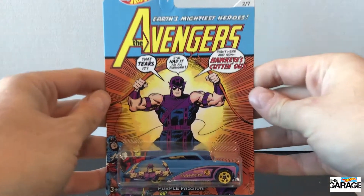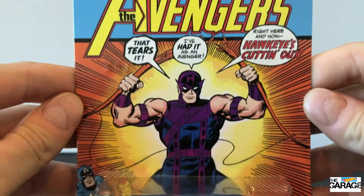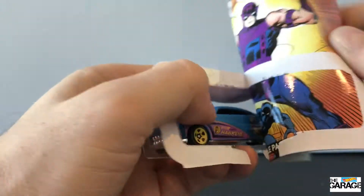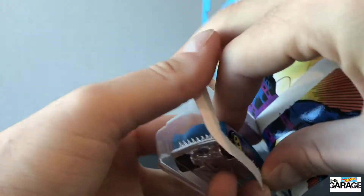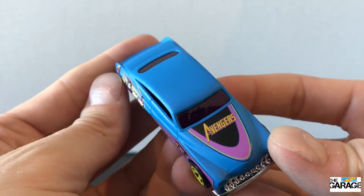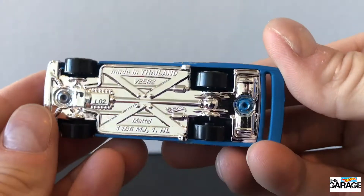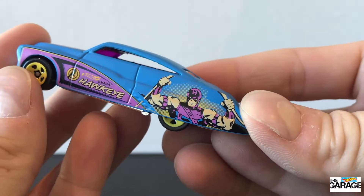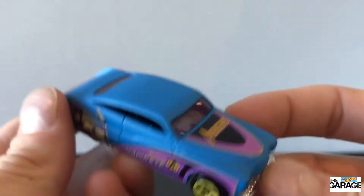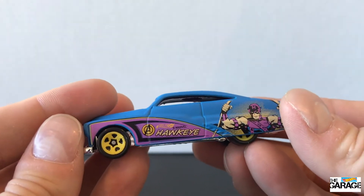Next up, it's a Purple Passion and this one has got Hawkeye decals on the side. Again, awesome car this one. The artwork is really, really cool — looks like a comic book, it's got Hawkeye on the side. Let's rip it out. I always like this Purple Passion design, but in this matte blue it's pretty cool. It's like it's got a car wrap on it. The Hawkeye decals on the side look great. I think the purple colour and this blue go really well together, and the yellow wheels contrast it quite nicely. It's got purple windows as well, so it's pretty cool.